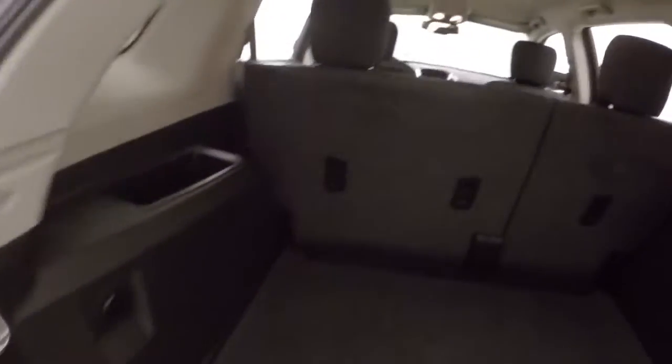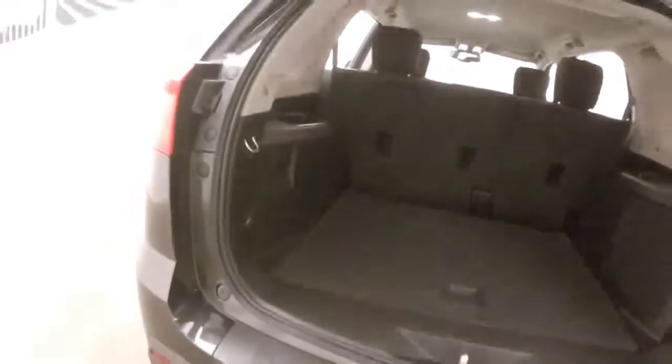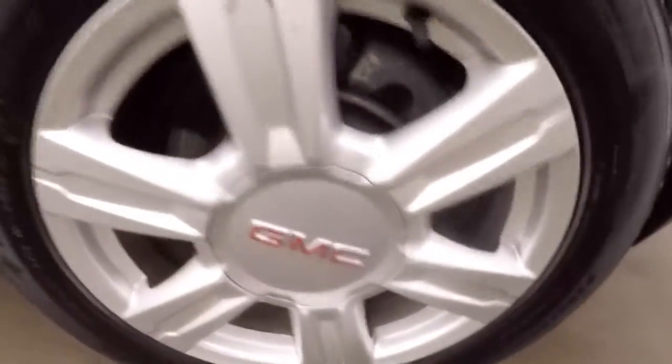Come around and look in the back — plenty of cargo space. Nice alloy wheels on this side as well.